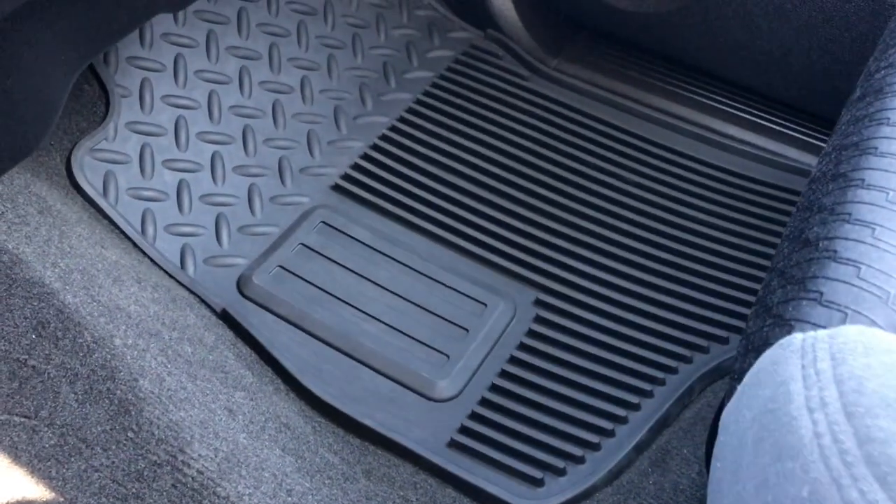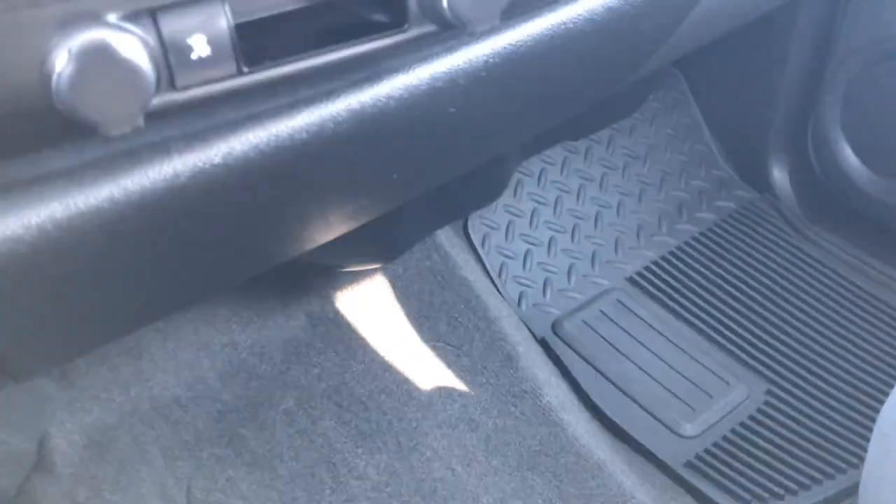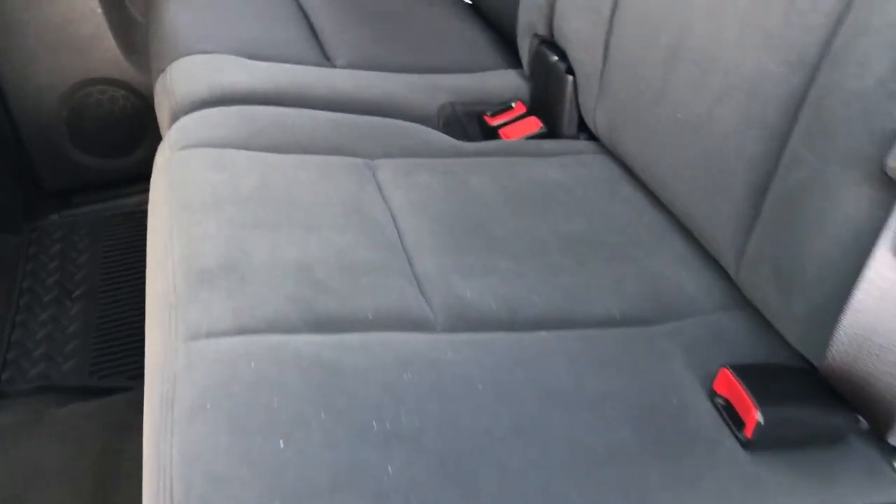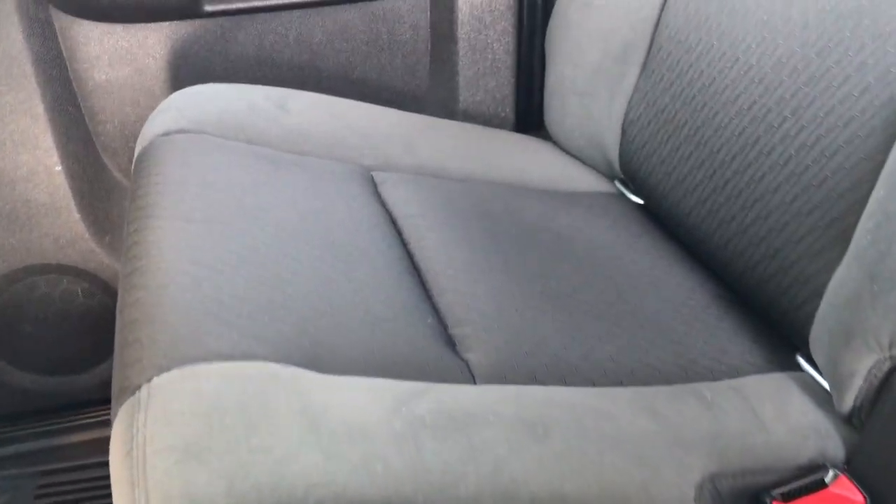Passenger seat is absolutely perfect as well — no rips or tears — and it has the factory all-weather floor mat on that side as well. Back seats are just as clean as the front seats, no rips or tears back here. It does have the latch child safety system and a fixed glass rear window. These seats fold up for extra storage, and you can see that the carpeting is very nice and clean back here.